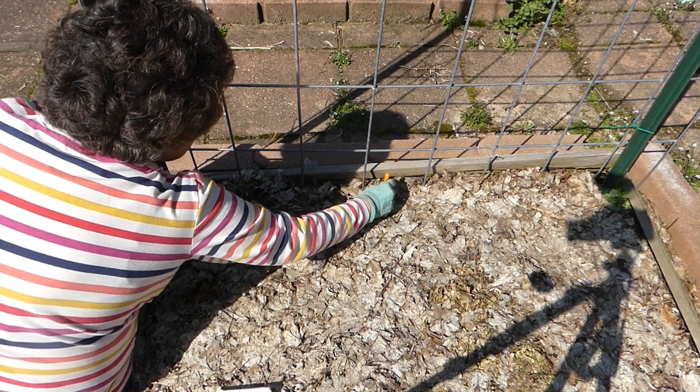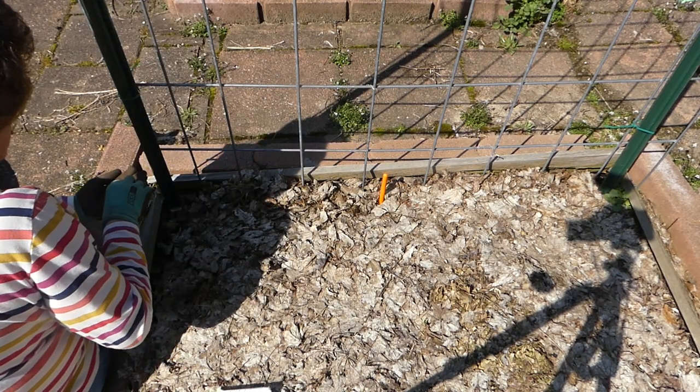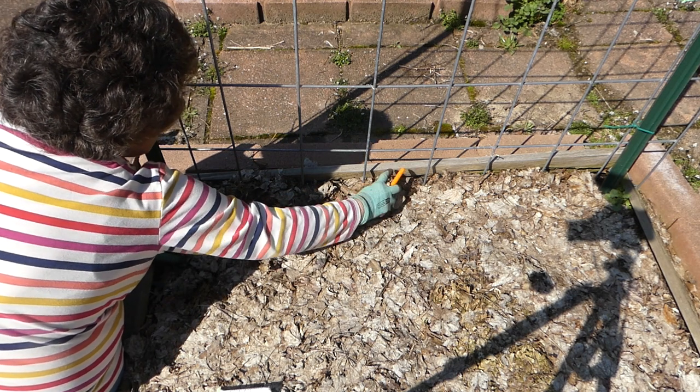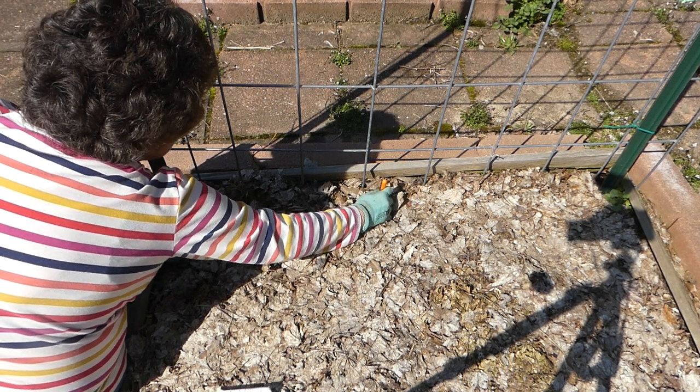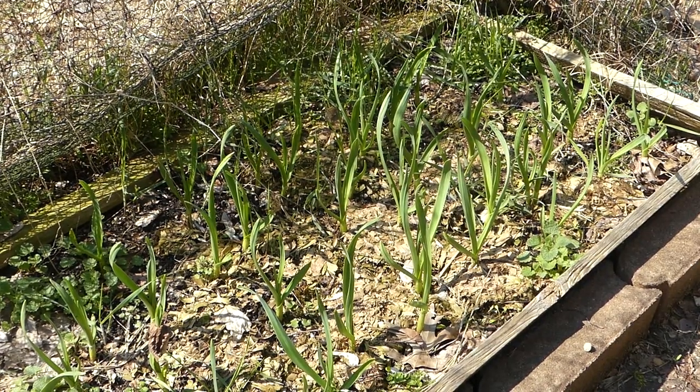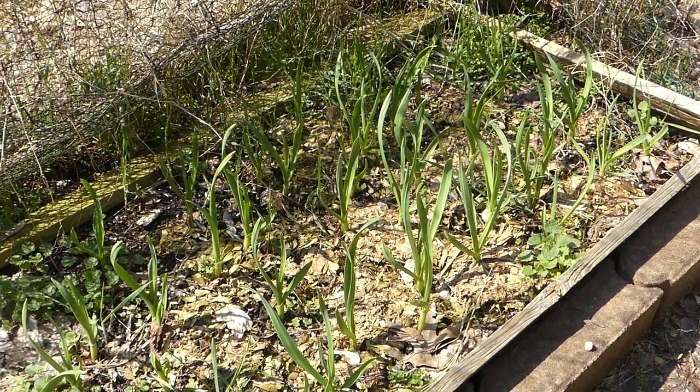Nothing beats sugar peas — eating right off the vine when you're working in the garden, so good. And my garlic that I planted last fall is all coming up really nice. I just gotta do some weeding around it.